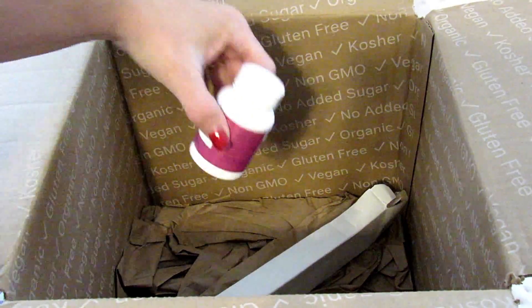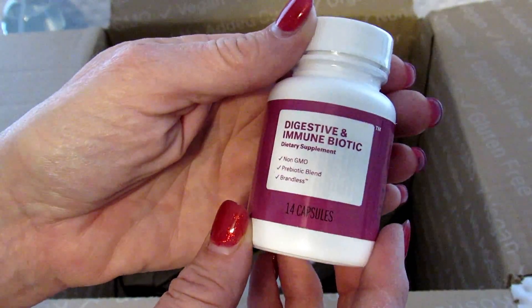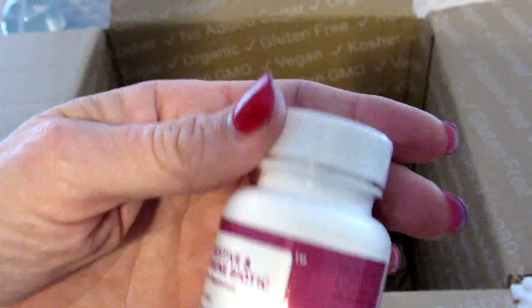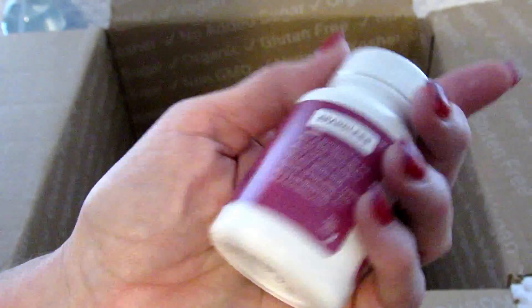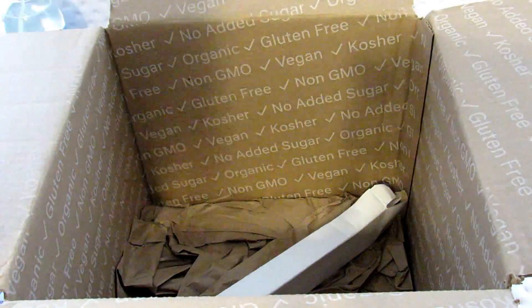The next thing I got is a digestive and immune biotic dietary supplement — a non-GMO probiotic blend from Brandless. For three dollars you only get 14 capsules, but I don't think that's too bad because this stuff is really expensive normally. I figure I'll give this a shot and see if I like it and see what it does, if anything. Just trying different things from different categories.